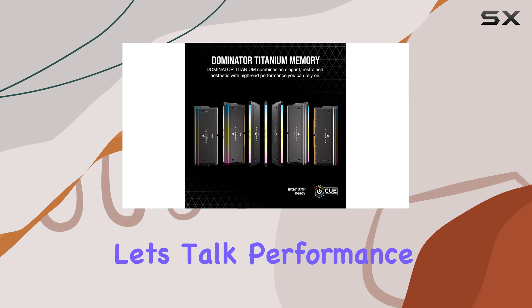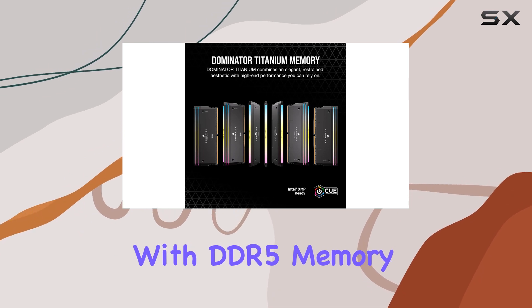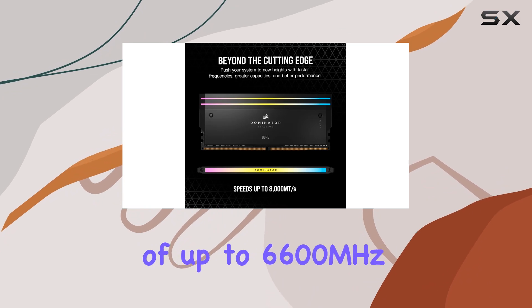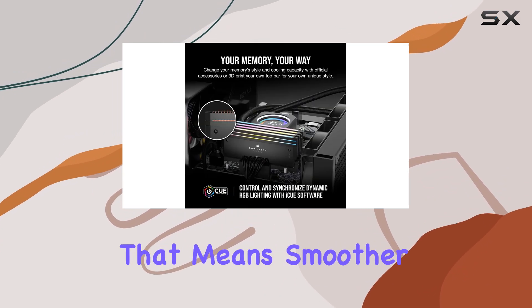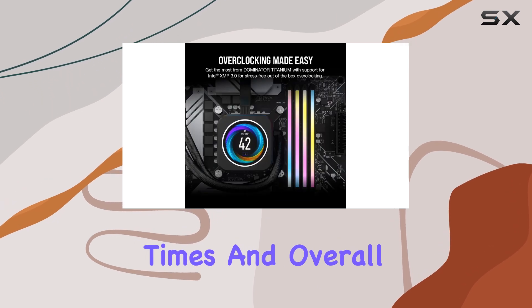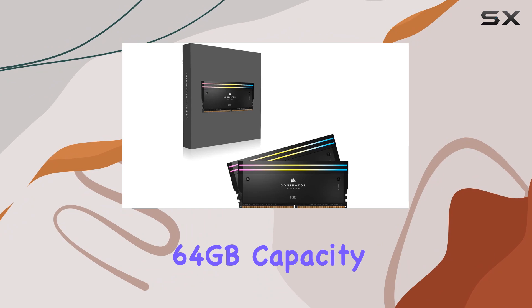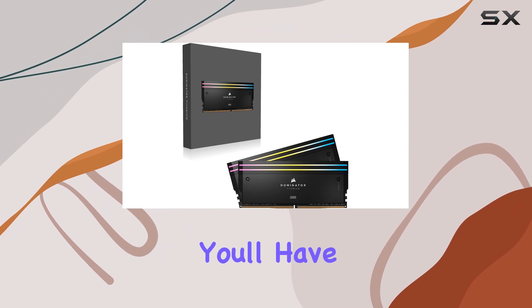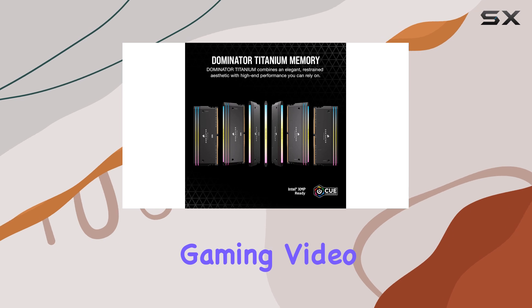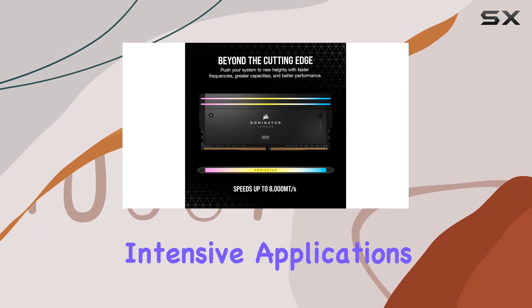But let's talk performance. With DDR5 memory technology, this kit unlocks blazing fast frequencies of up to 6,600 MHz. That means smoother multitasking, faster load times, and overall better performance for your system. And with a massive 64GB capacity, you'll have plenty of room for all your demanding tasks, whether you're gaming, video editing, or running intensive applications.